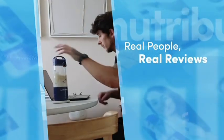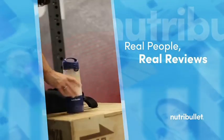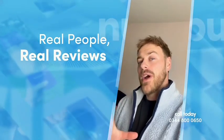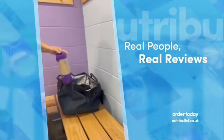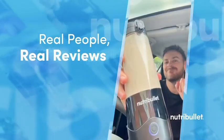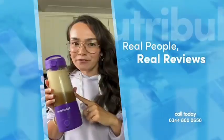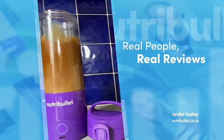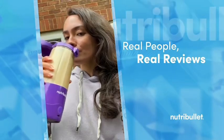The new Nutribullet Portable Blender is a game-changer for anyone on the go. I can now take my favourite blends anywhere — whether I'm at the gym, at work, or on the road. I felt way more energetic and noticed a huge improvement in my daily routine. The blender is super lightweight and compact, so it's really easy just to pop into my bag. I save so much money when I'm out and about making my own drinks. The Nutribullet Portable is a silky smoothie winner.